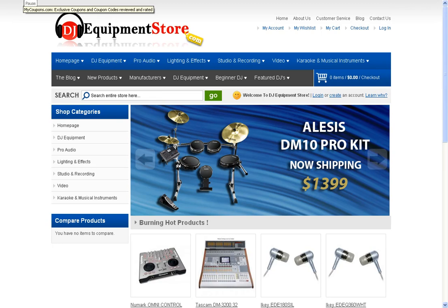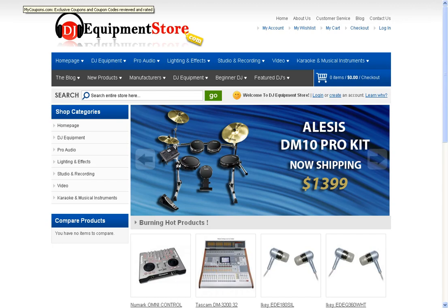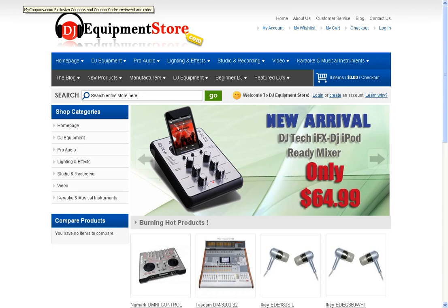This will send you to the DJ equipment store's online site, where they have amazing products, promotions, and offers for all your DJ equipment needs. Best of all, enjoy your savings — happy shopping, see you later!